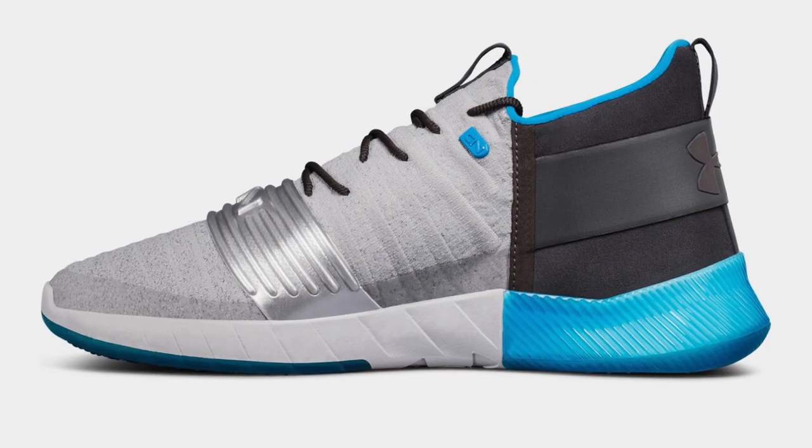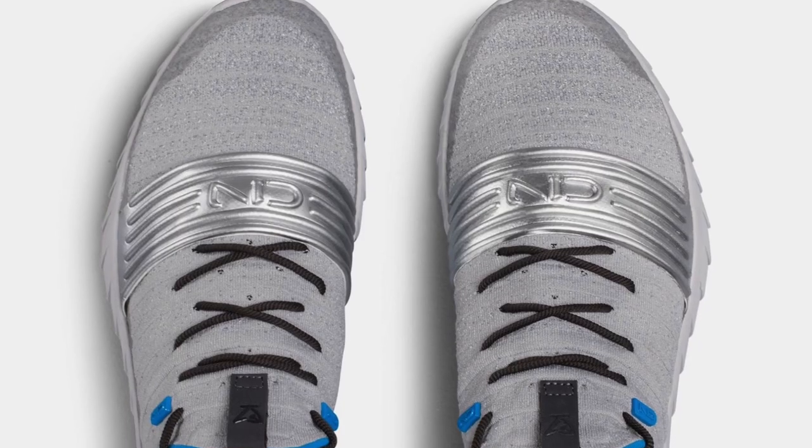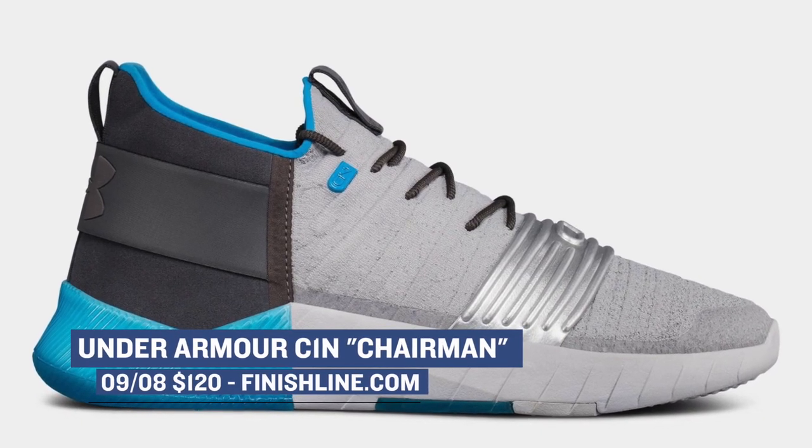Football season officially returns tonight, and to kick off the season, tomorrow Under Armour is dropping the trainer for Cam Newton. The first colorway of this shoe actually launched earlier in the summer, but they're kicking off with a new launch for the season, and the colorway is called Chairman. These drop on Friday, and they'll cost you $120.